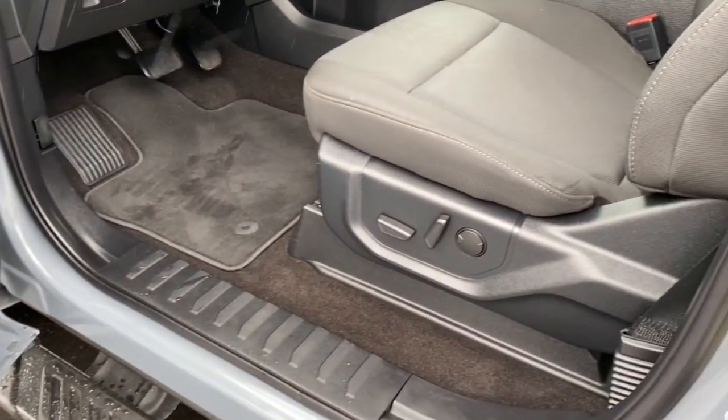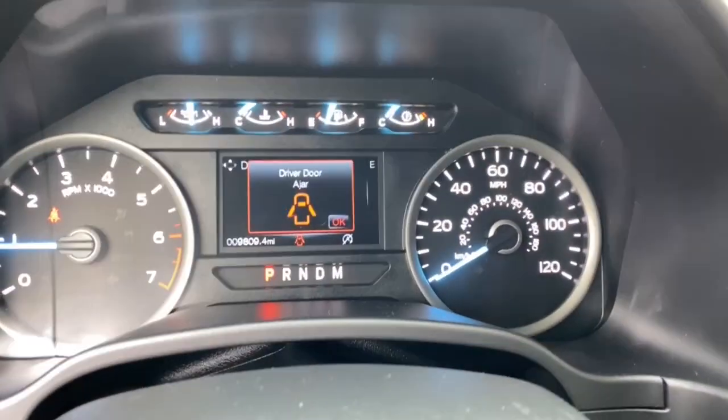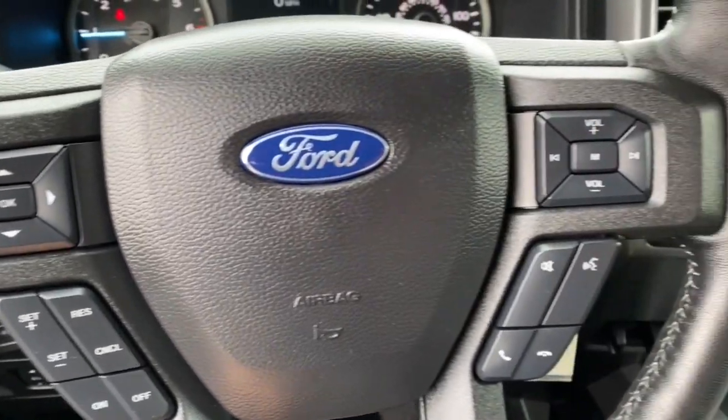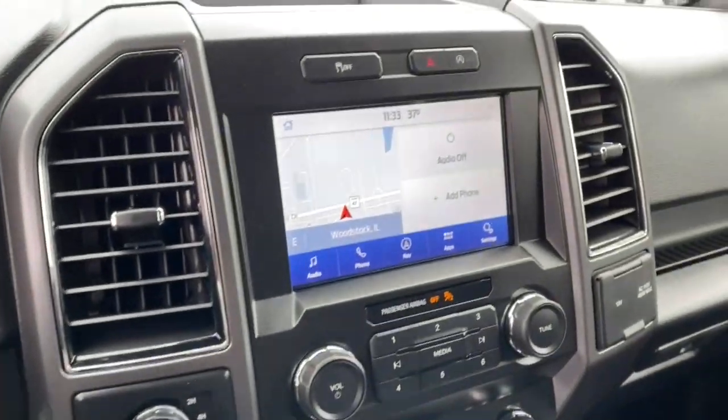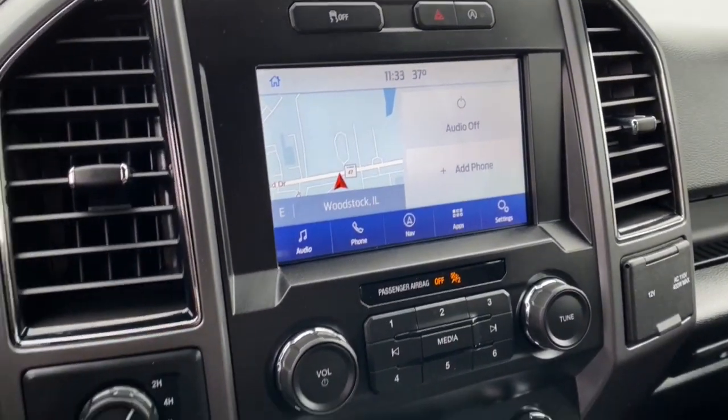Easier than ever to use, this truck is designed to maximize productivity on the road, trail, or job site. These are just some of the great options this vehicle comes with: electronic stability control, power windows, four-wheel disc brakes, power steering.